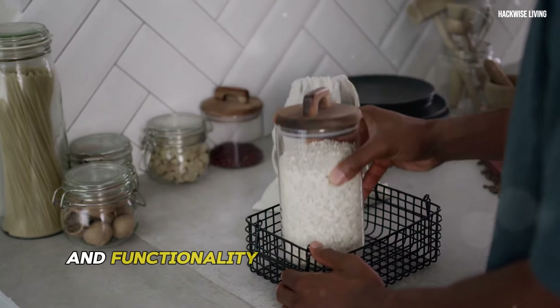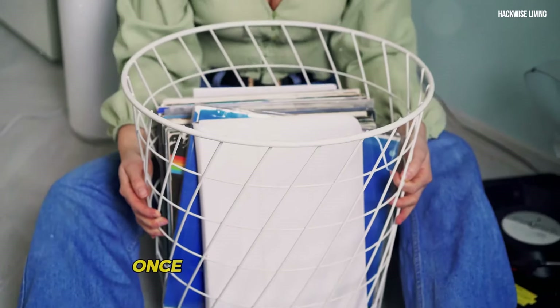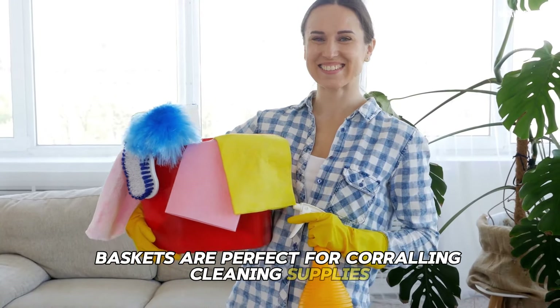Start by decluttering the space — discard expired products and donate anything you no longer use. Once you have a clean slate, bring in baskets, bins, and tiered shelves. Baskets are perfect for corralling cleaning supplies.